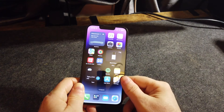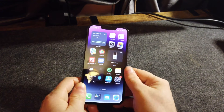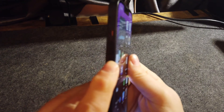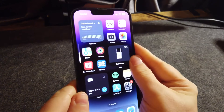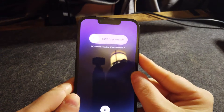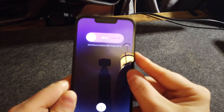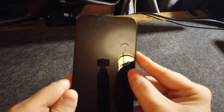If this doesn't work for you the first time, try it again. All we have to do is press the volume up button, then volume down, and hold the power button. You will see the power slider but ignore it — keep holding the power button until the screen goes off.